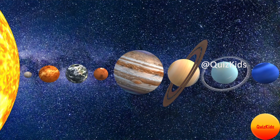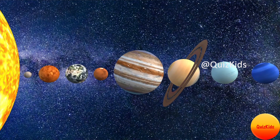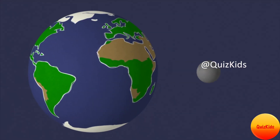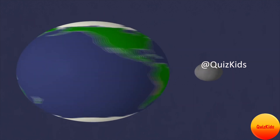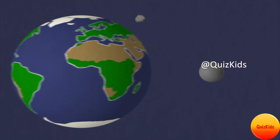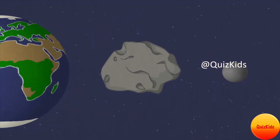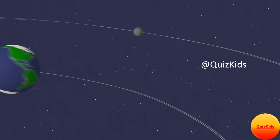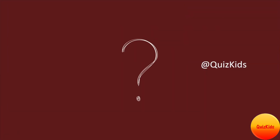What is a dwarf planet, and what is the difference between a planet and a dwarf planet? Both a planet and a dwarf planet have a high enough mass and gravitational force that makes them spherical in shape. Both are not oddly shaped like meteorites and comets, and both revolve around the sun in their own orbits.